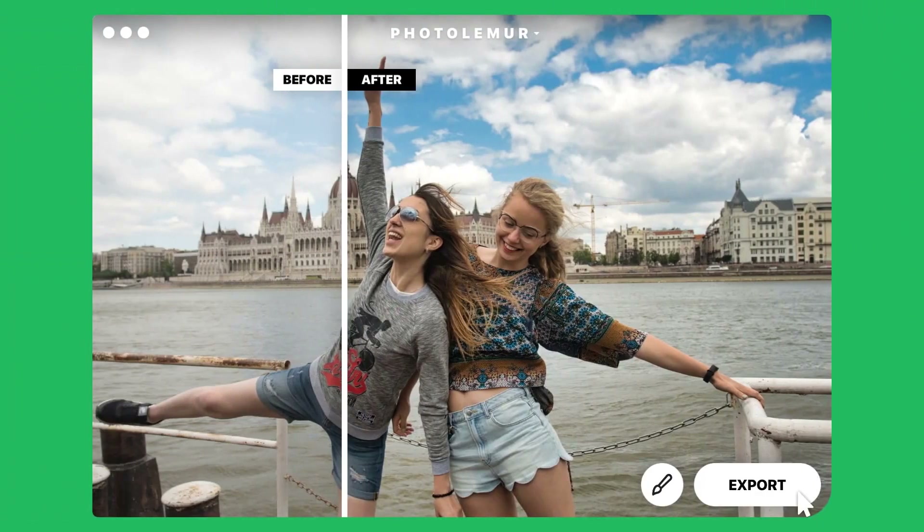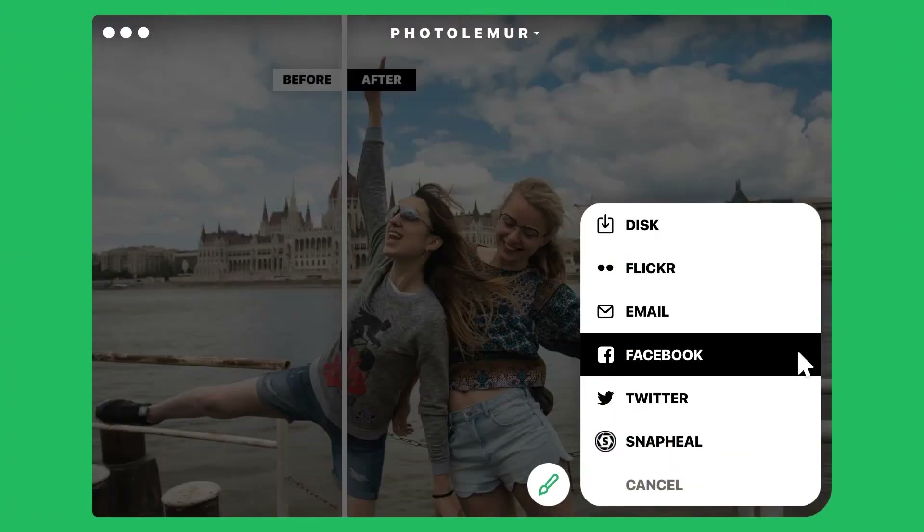No editing. No hassle. Your photo is ready to share with the world in an instant. With a click of the export button, your masterpiece can be saved to your hard drive or shared to social media directly.